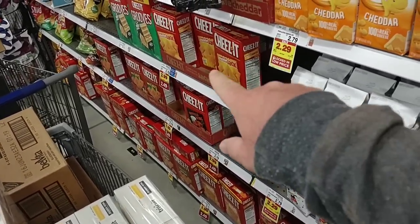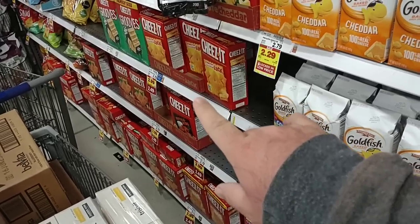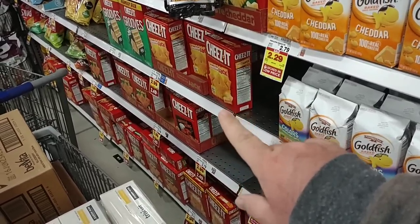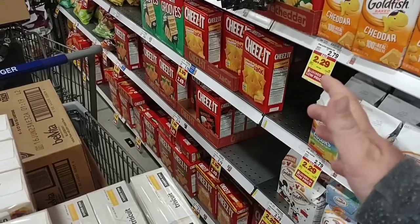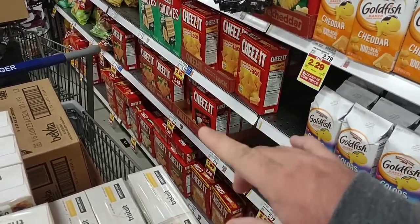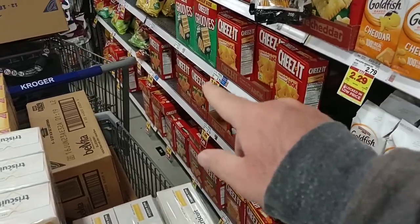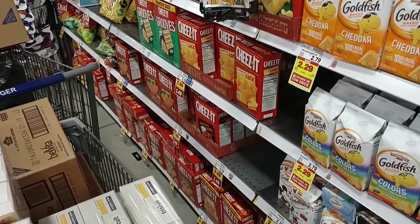We are seeing some 'inconvenience' stickers on Cheez-Its again. They are on sale at $2.49 a box with the buy-six-or-more, save-50-cents-each deal. Regular price on some is $3.79, and some are $4.29.